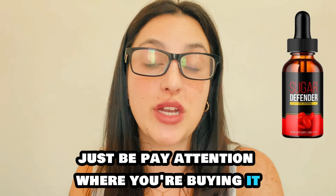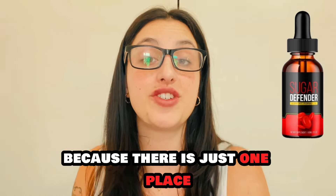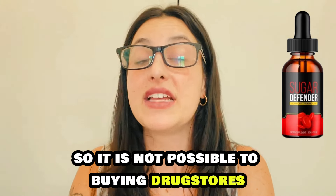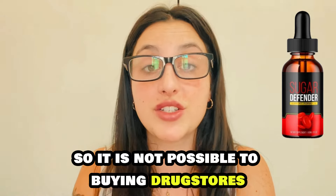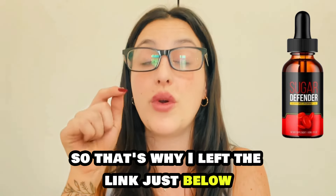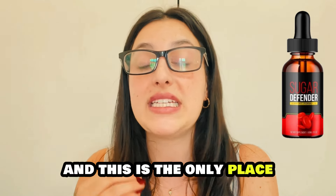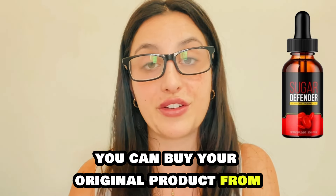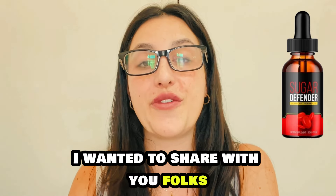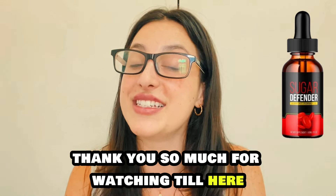Just pay attention to where you're buying it, because there is just one place you can purchase your original Sugar Defender from, and that is the official website. It is not possible to buy it in drugstores or other websites — only on their official website. That's why I left the link just below in the description of my video, and this is the only place you can buy the original product from. Keep that in mind. Thank you so much for watching and see you guys around.